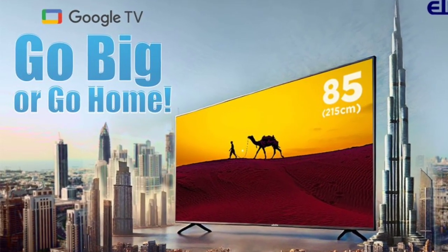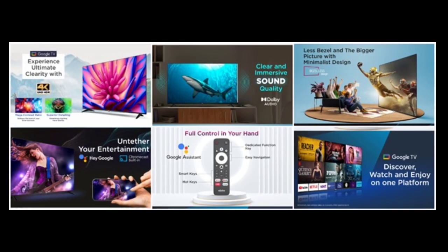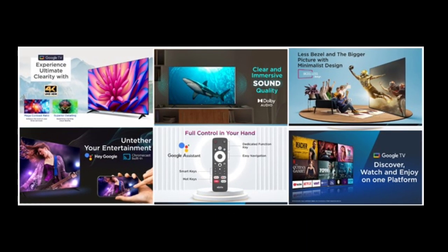Alista has launched its largest Google TV, an 85-inch model, GTV85UILD. Now let's dive into the specs of this impressive TV.